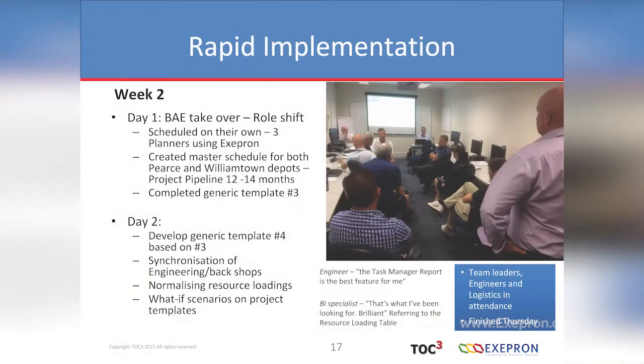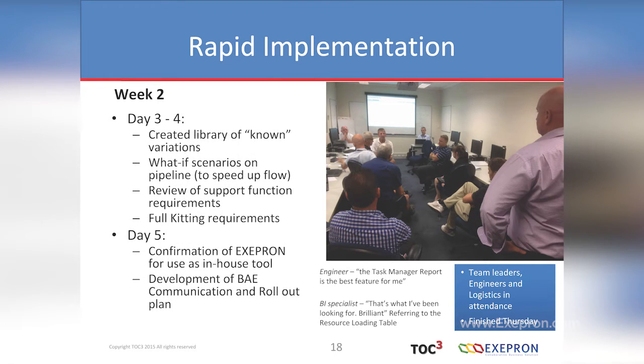They started having discussions whilst working on the templates about what's going to slow them down. Everyone turned to the engineer: 'Engineering, parts availability and back chops.' We said we'll help as far as we can but that's not part of the current scope — we'll look at it later. They normalised resource loadings and played what-if scenarios on the project templates to scrub them down — do things in parallel, break tasks out to reduce time. Days three and four they formally created a library of known variations.